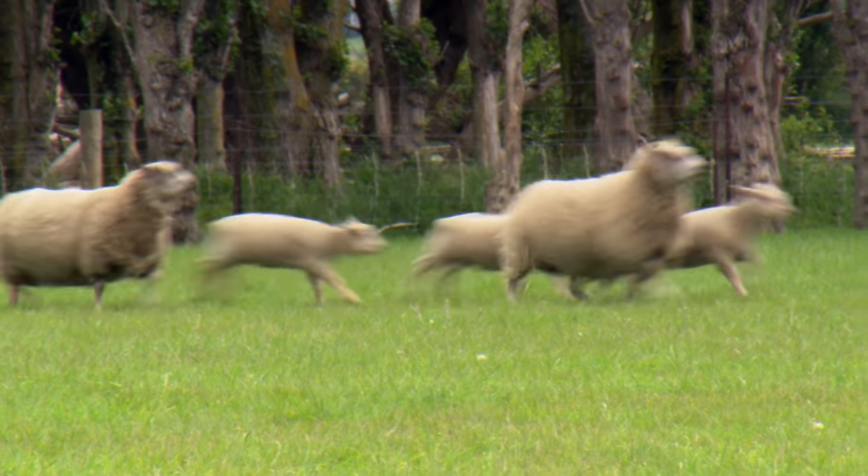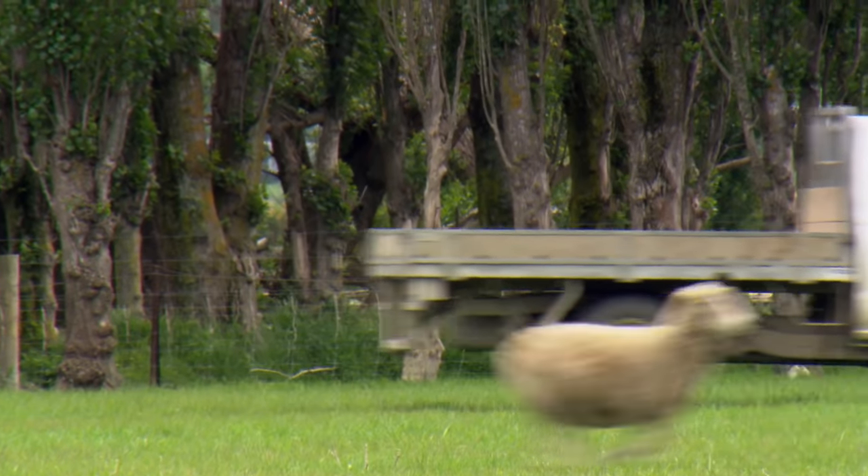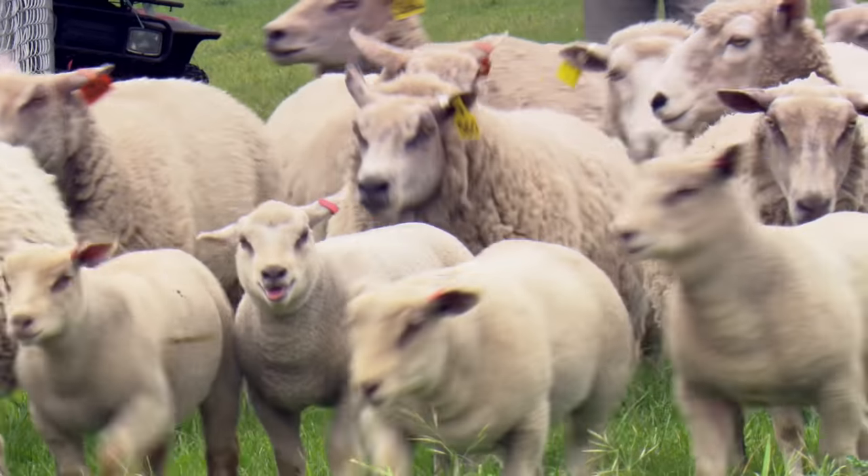We want an animal that's easy lambing with very good muscling and good hindquarters. There's no point in producing a lamb that comes out alive but you can't fatten him.